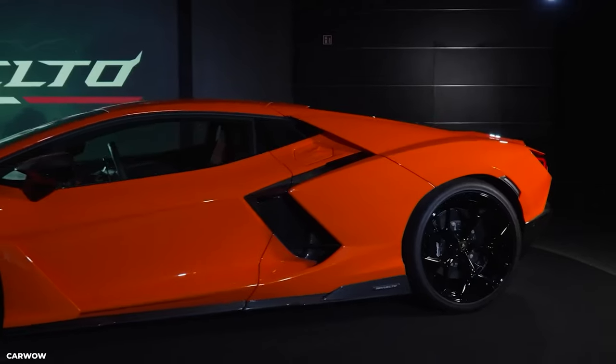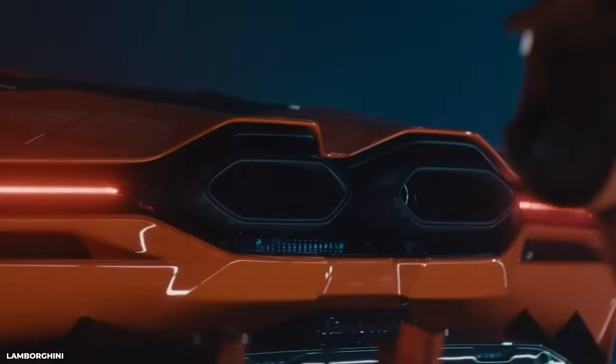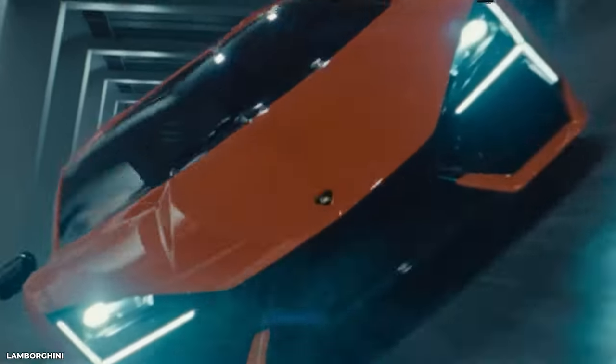This powerful hybrid supercar has already garnered immense attention and demand in the automotive world. Lamborghini CEO Stephan Winkelmann has already sold out the first two years of production for the Revuelto, further emphasising the high demand and anticipation surrounding this remarkable vehicle. The Lamborghini Revuelto is not just a car — it's a testament to Lamborghini's relentless pursuit of automotive excellence and the embodiment of their vision for the future of driving.